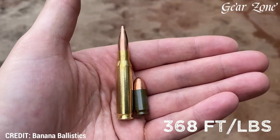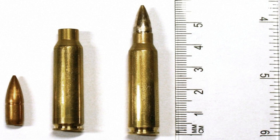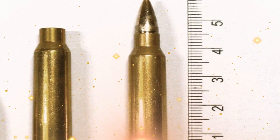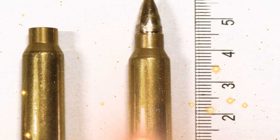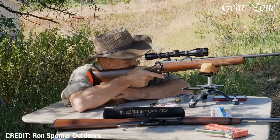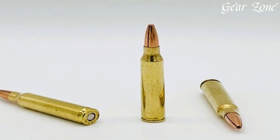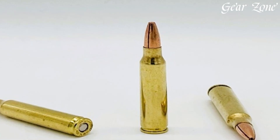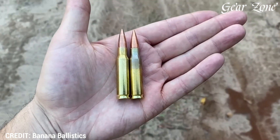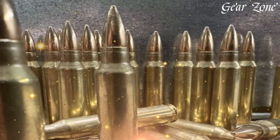Another powerful member of the 5.56 family is the .22 Nosler, a proprietary cartridge that offers 25% more case capacity than the standard 5.56 NATO, firing 55 to 77 grain bullets at over 3,300 feet per second with devastating velocity and improved terminal ballistics. It can be used in standard AR-15 lowers with a new barrel and bolt, and Nosler-branded rifles or uppers are typically priced from $1,200 to $2,000, with ammo ranging from $1.25 to $2.00 per round due to its boutique nature. Then there's the .300 Blackout, designed to work in AR-15s for close-quarters combat and suppressed shooting, firing .30 caliber bullets using the same bolt and magazines as a 5.56 but with a different barrel. Rifles start around $700 and can reach $1,800 or more, while subsonic and supersonic ammo ranges from $0.80 to $2.00 per round.